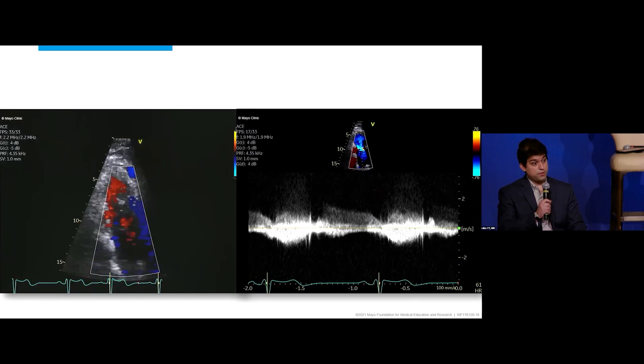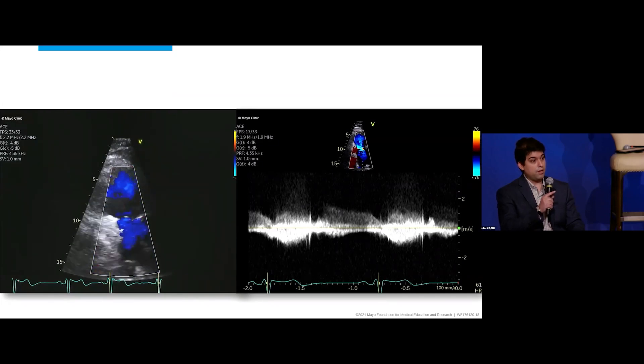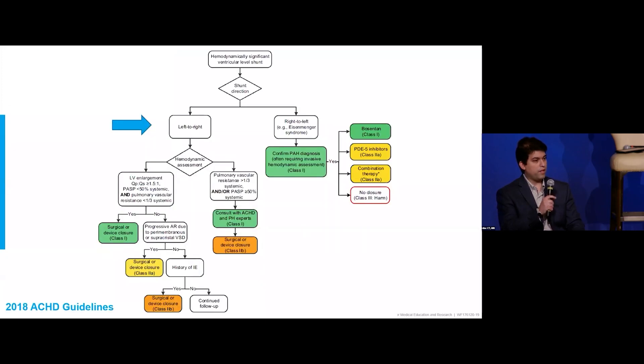We put a lot of emphasis on the end-diastolic velocity because that's how you get the PA end-diastolic pressure — you take that velocity, apply the Bernoulli equation, and add the IVC pressure. But it's important also to pay attention to the opening velocity, which here is below 2 m/s. That matches the PA early diastolic or late systolic value. Sometimes you can have a low end-diastolic pressure but a high opening pressure, which can be seen in pulmonary hypertension. The fact that both values are normal here is reassuring.